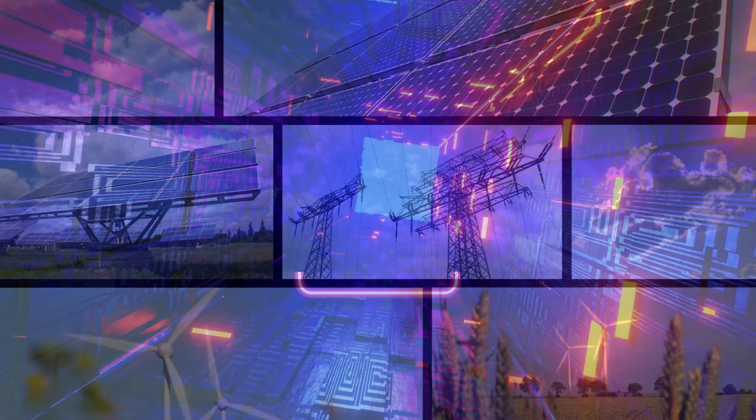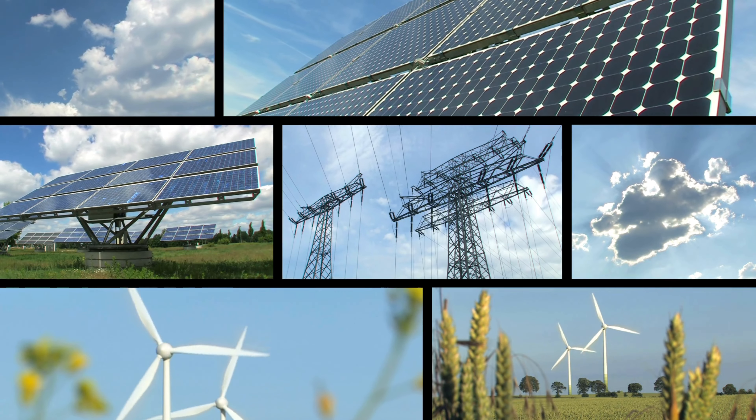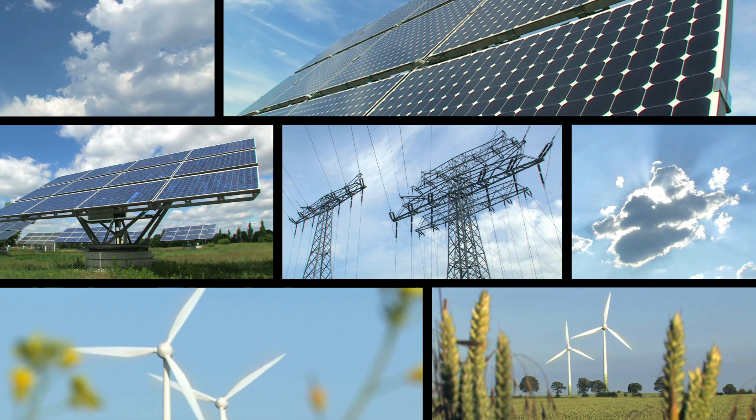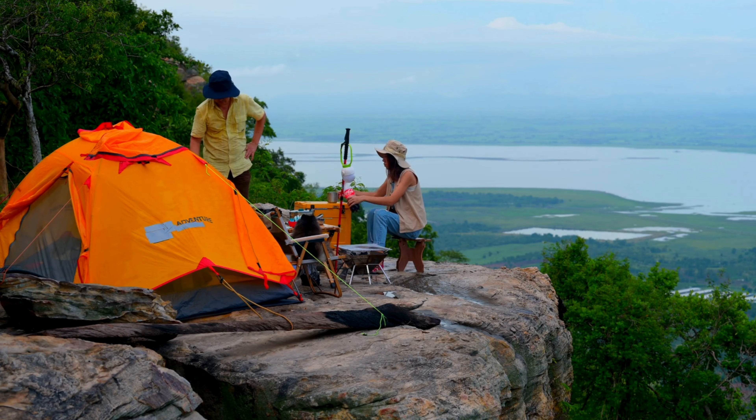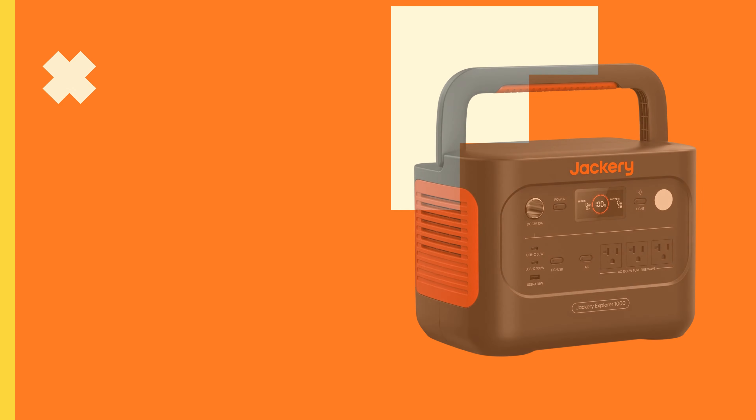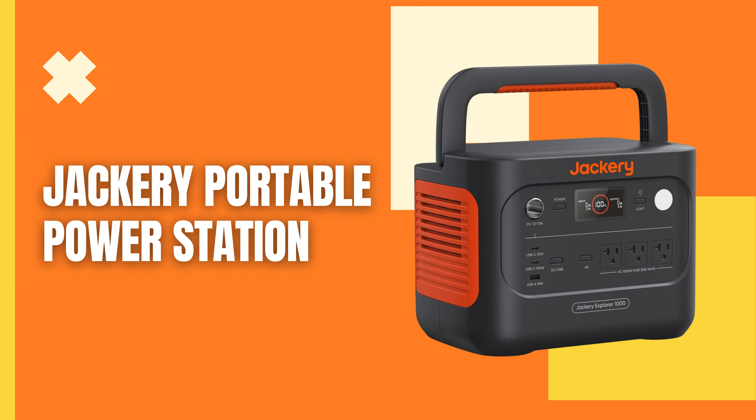Welcome back to our channel. Today, we're diving into the world of portable power with an incredible product that can keep all your devices charged and running no matter where you are. Whether you're out camping, on a road trip, or facing an emergency power outage, the Jackery Portable Power Station is your go-to solution.